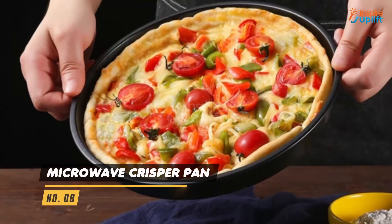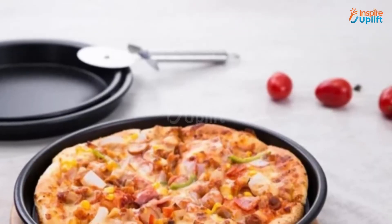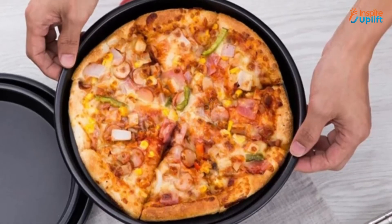At Number 8 we have the Microwave Crisper Pan. Pizzas and frozen products like sausages and nuggets are extremely easy to cook with this microwave crisper tray. The high quality carbon steel used to make the body of this pan makes it highly resistant to temperature.